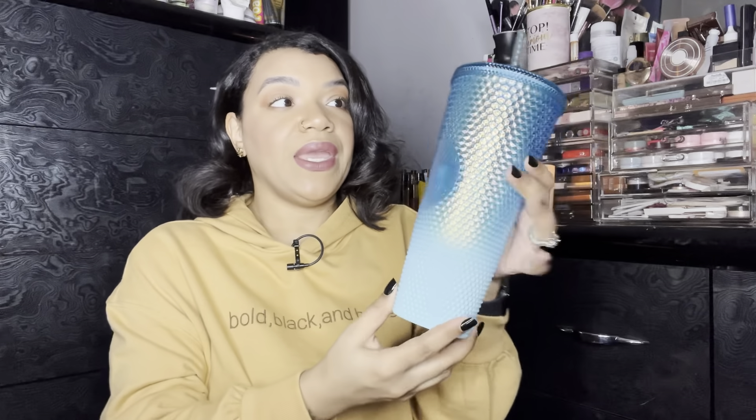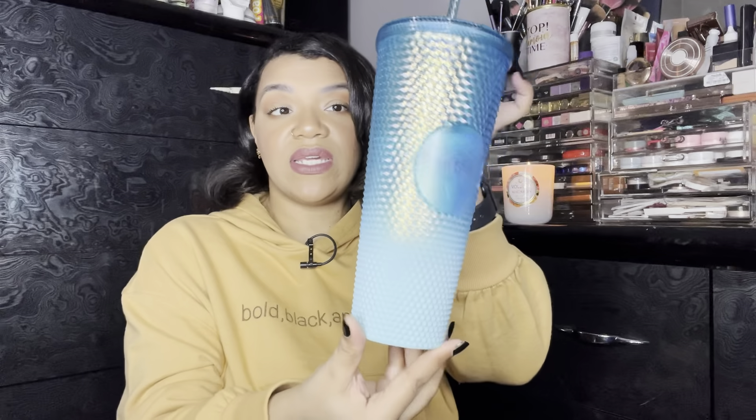I also got this Starbucks cup. This is one of the newer ones — it is one of their jeweled cups. It is ombre and it's gorgeous, so I had to pick her up. And I actually got this with my Starbucks points, so I paid nothing for her. I also did pick up the matching keychain. My best friend picked these up for me but I had her log in and use my points for the cup, and she picked up the matching keychain. I am now a Starbucks keychain collector.